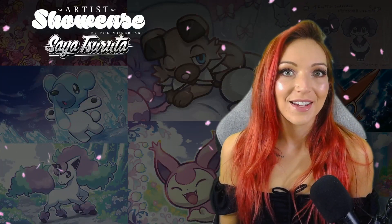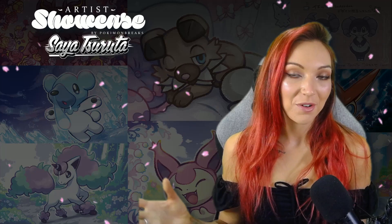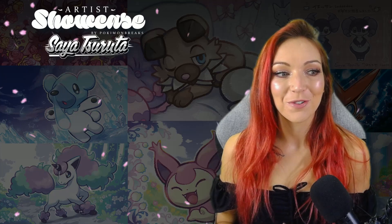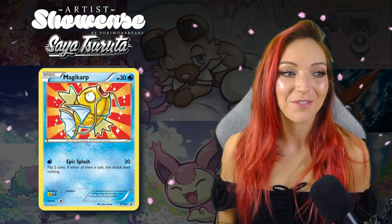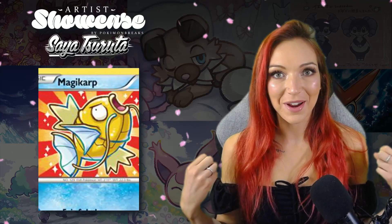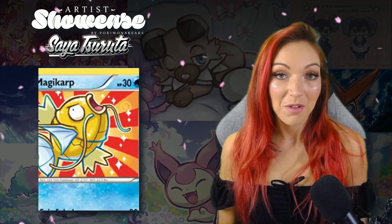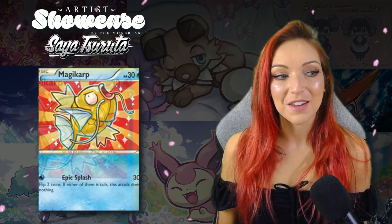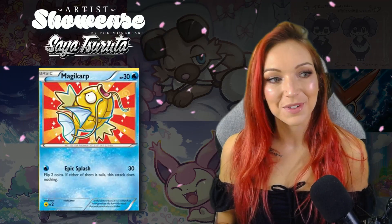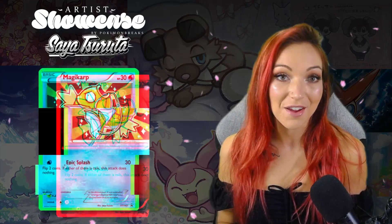Another card I really love that totally ventures out of that floral meadow scene is the Magikarp promo she did for XY. It's a shiny Magikarp with a really bright red and yellow background. There's not a huge amount of background detail but the amount of detail she's put into the Magikarp is really cool. It's still super expressive, really interesting, and just really different from what we've grown used to seeing from her.